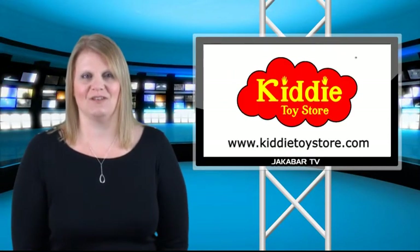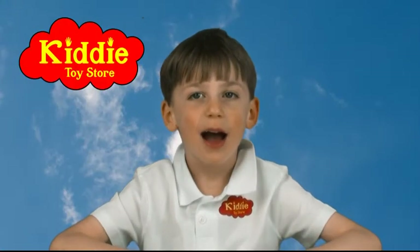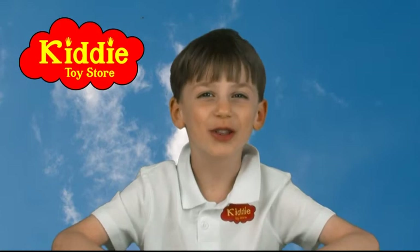That's all for this week's selection of new toys from Kitty Toy Store. Now it's back to Jacob. Thank you for that, and thank you for watching. My name is Jacob and you have been watching Kitty Toy Store News. That's a wrap everybody!